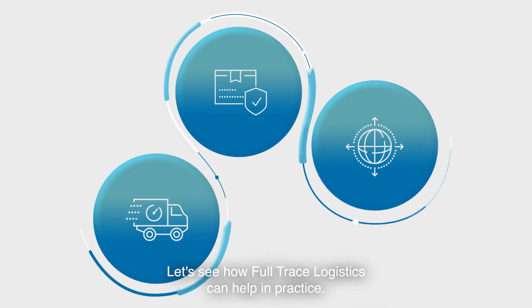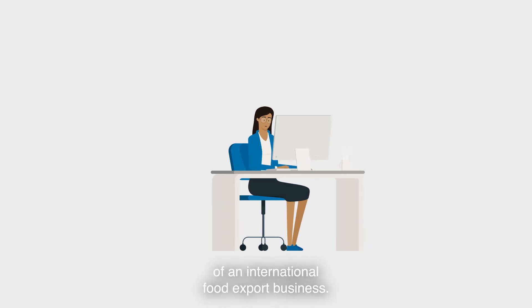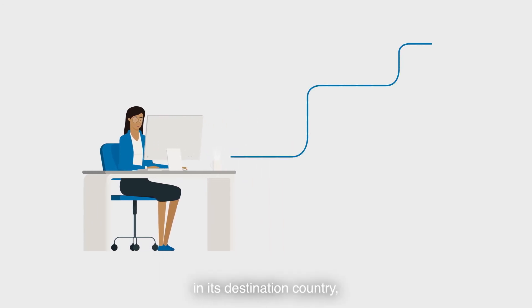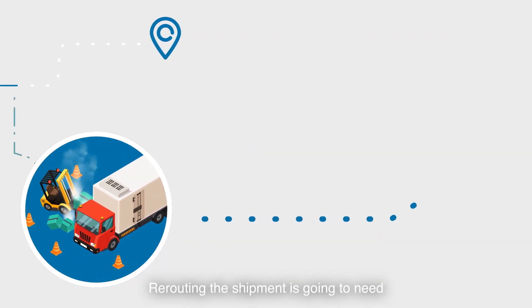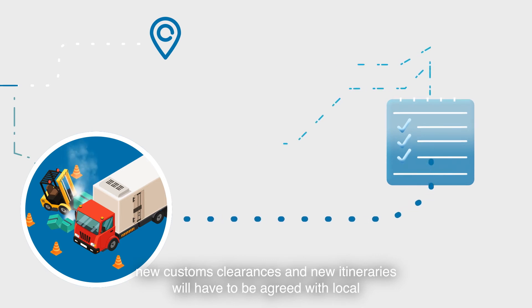Let's see how full-trace logistics can help in practice. Jaspreet works in the logistics control centre of an international food export business. She sees a shipment of soft fruit heading for a port in its destination country. But a forklift accident has put a refrigeration unit out of action at the depot.